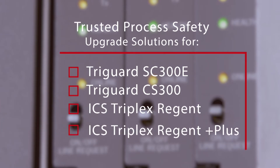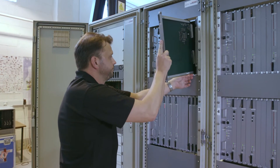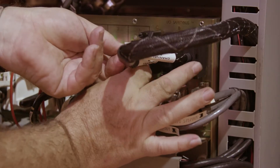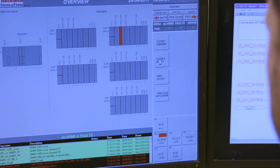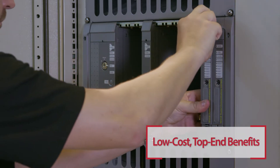Our solutions enable you to upgrade your legacy system to a modern, trusted process safety system while retaining the originally installed legacy I/O and field installations. These upgrade packages feature easy-to-install, pre-engineered modules, pre-wired harnesses, and intuitive interfaces.